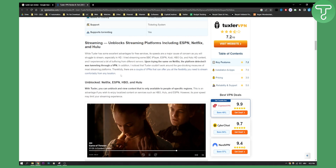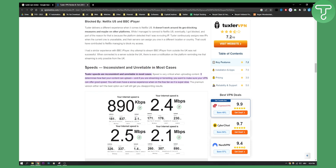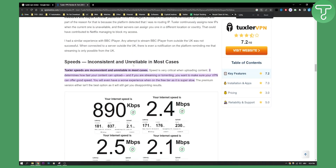You can also unblock a lot of different services like Netflix, ESPN, HBO, Hulu, and others. However, what I found is that the speed is inconsistent and unreliable in most cases because it's free. Speed is very critical when uploading content — it determines how fast your content can upload — and if you're streaming or torrenting, you want to make sure your VPN can offer good speed.